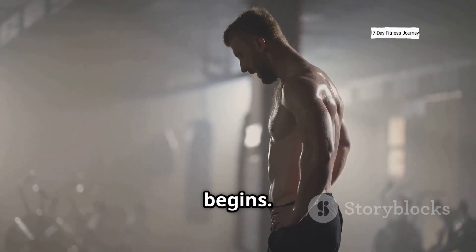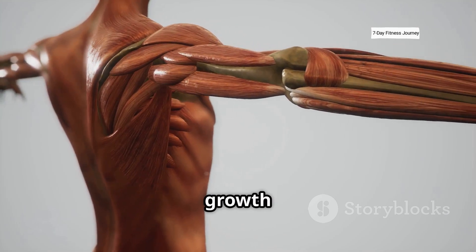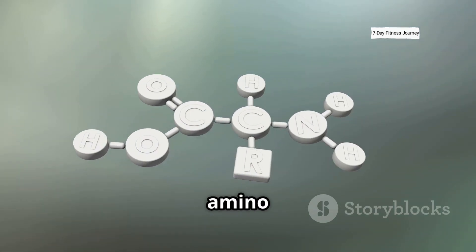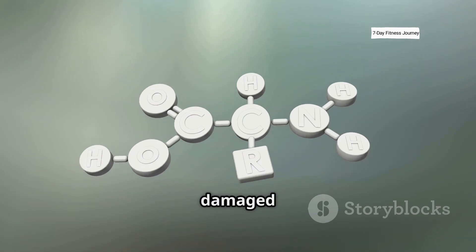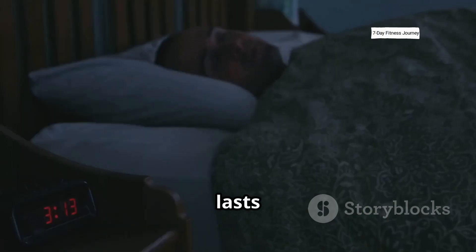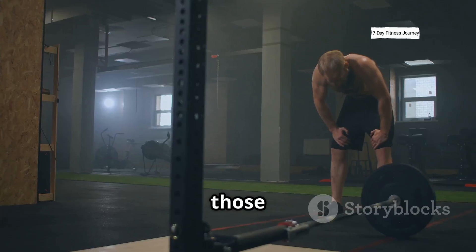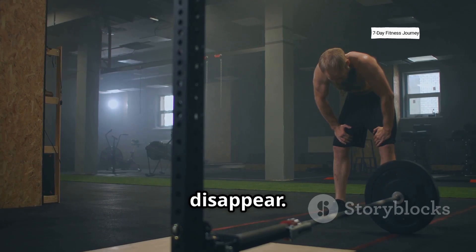After training, recovery begins — this is where the real growth happens. Your body starts muscle protein synthesis, using amino acids from your food to rebuild the damaged tissue. This phase lasts from 24 up to 48 hours, and it's where sleep, nutrition, and rest matter the most. If any of those are missing, your gains slow down or disappear.